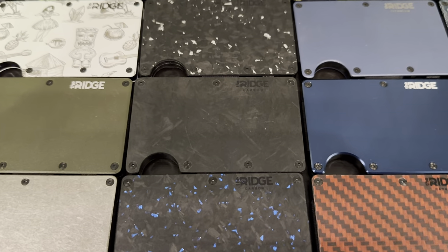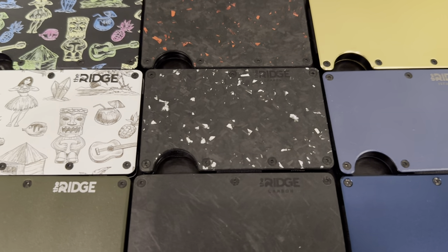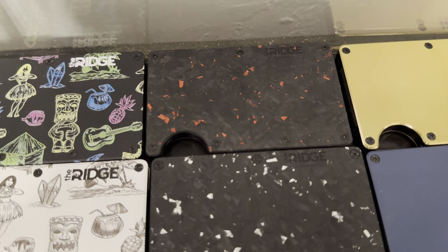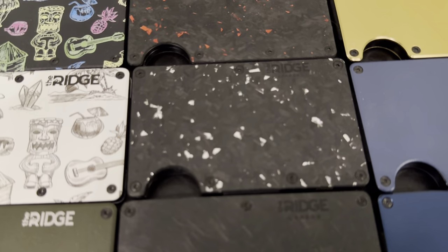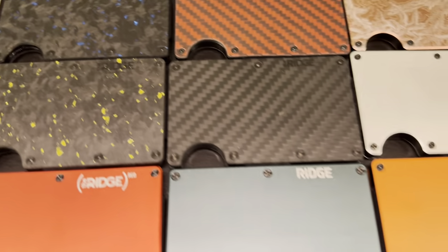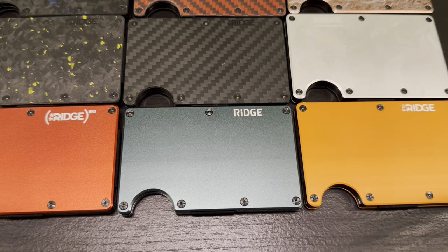Then we have some of the carbon ones here: there's a Forged Gold, that one's the Forged Pacific — I also have the key case for that one — the regular forged carbon, the forged carbon ash, and then the ember. The ember is a really popular one; I'm not a big fan of it because I don't love red, but I do actually like the ash one, and then there's the blue one.